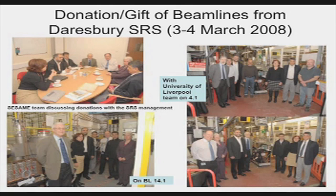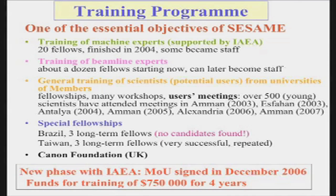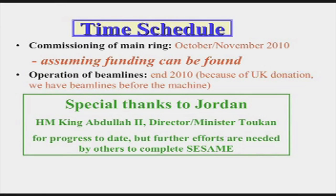One of the essential objectives of SESAME is training. At the very beginning, 18 — 20 altogether — people were sent abroad and finished their training by 2004, having come back again. There has also been training of beam line experts and scientists, with many users' workshops, special fellowships, and a new phase with funding from the IAEA, which has provided three-quarters of a million dollars over four years to send people to various synchrotron sources around the world so they are trained and prepared to come back and work at SESAME.